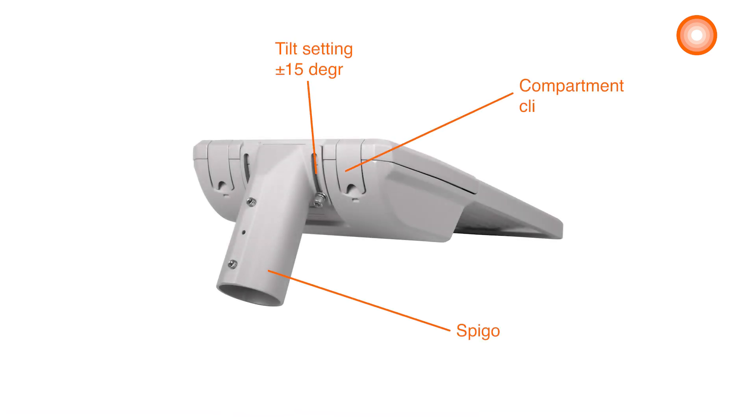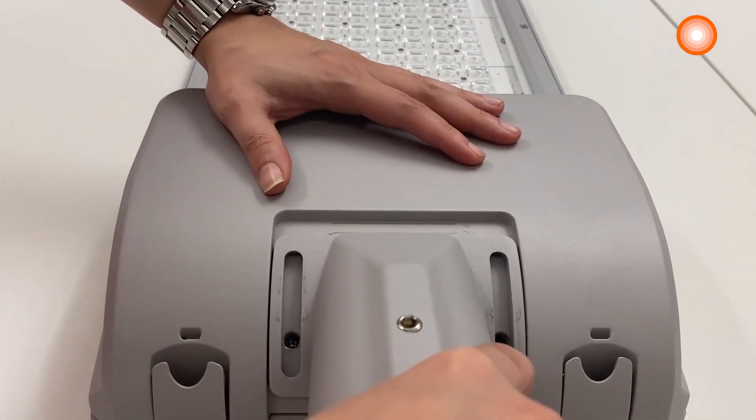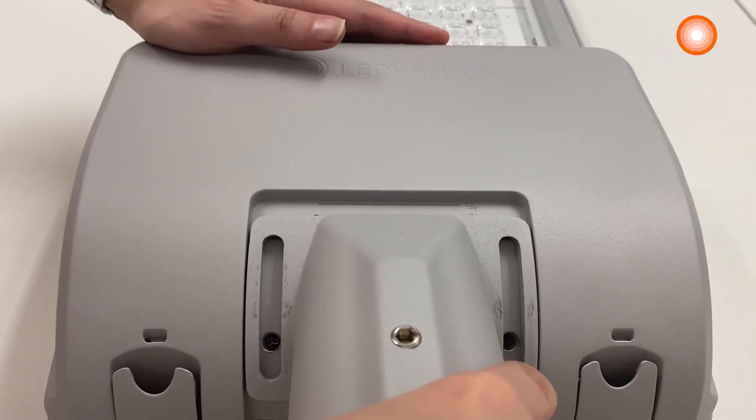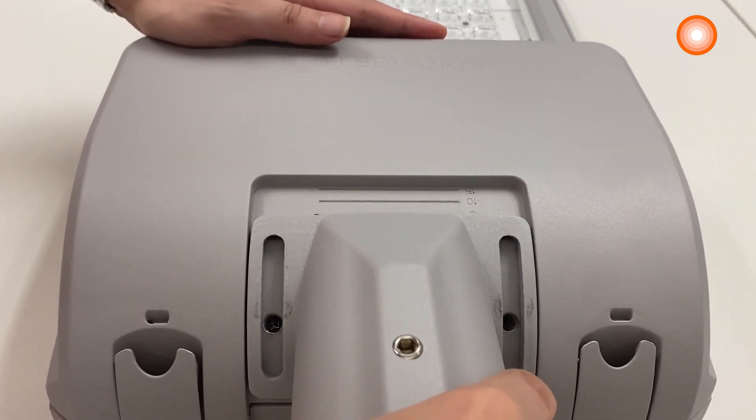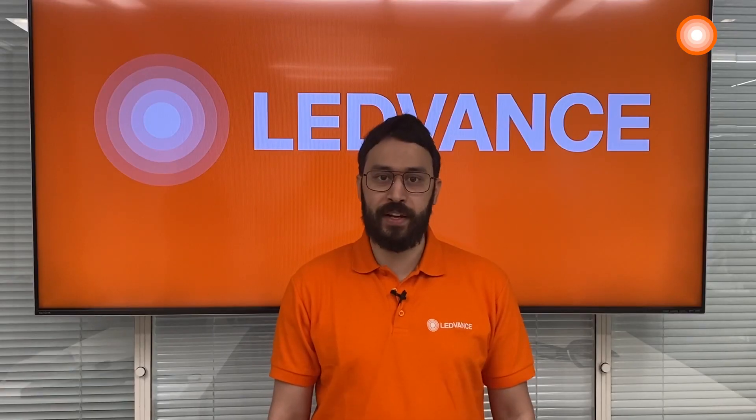No tools are needed for maintenance, thanks to the advanced clip design and the separated gear compartment, easing maintenance and serviceability of the luminaire. The spigot is adjustable with side-entry and post-top installation, with a plus and minus 15-degree tilting angle in steps of 2.5 degrees, giving flexibility in lighting design.